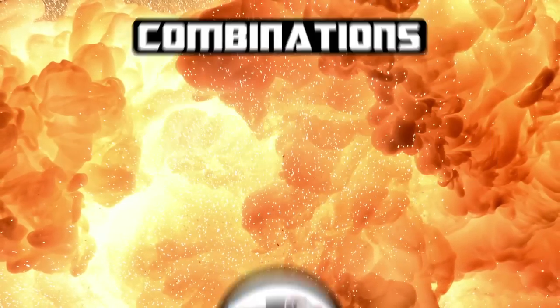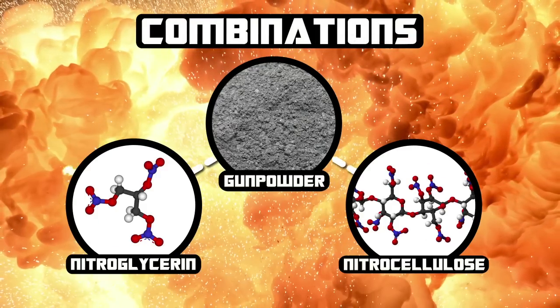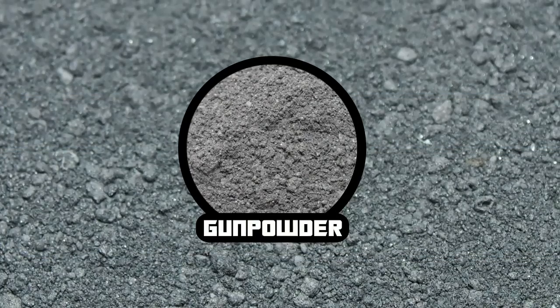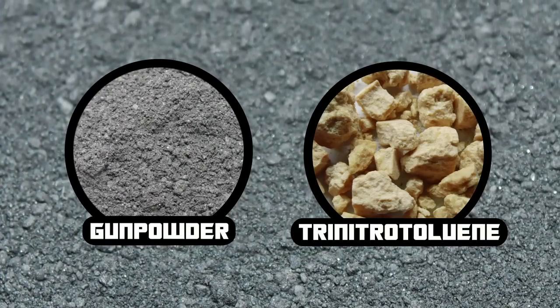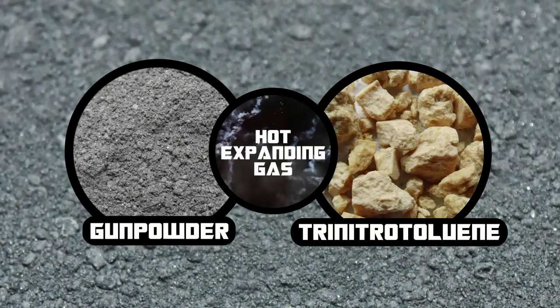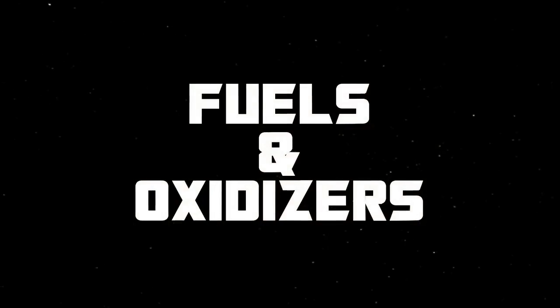Many explosives are created by combining ingredients. Dynamite is a combination of TNT and nitroglycerin. Another example is modern gunpowder, which contains nitroglycerin and nitrocellulose along with other compounds. The gunpowder used in modern ammunition burns very fast, but it doesn't detonate like TNT. What these two have in common is the creation of lots and lots of hot, expanding gas. And when mixtures are created to do this, two key ingredients are needed: fuel and an oxidizer.